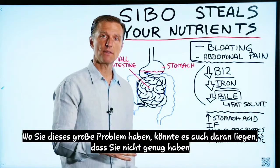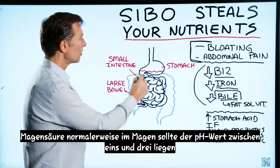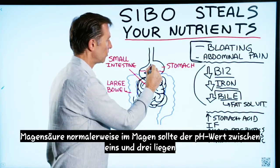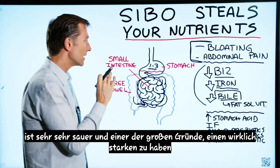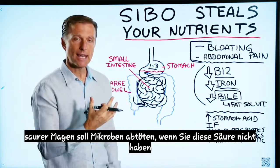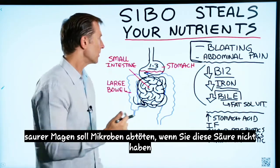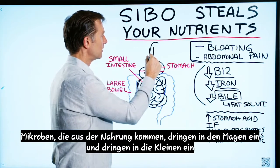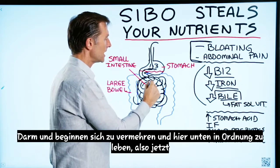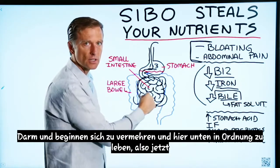It could also come from not having enough stomach acid. Normally in the stomach, the pH should be between one and three — this is very, very acidic. One of the big purposes of having a really strong acidic stomach is to kill off microbes. So if you don't have that acid, the microbes that come from the food go into the stomach and invade the small intestine and start to multiply and start living down there.